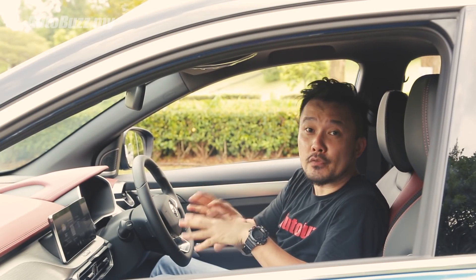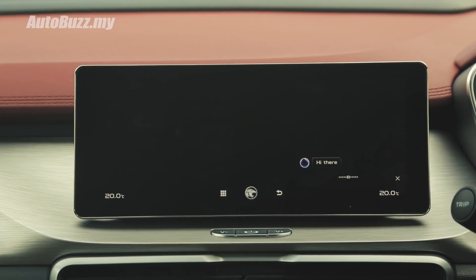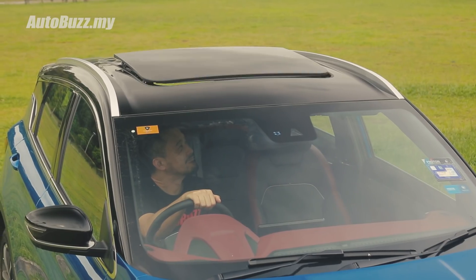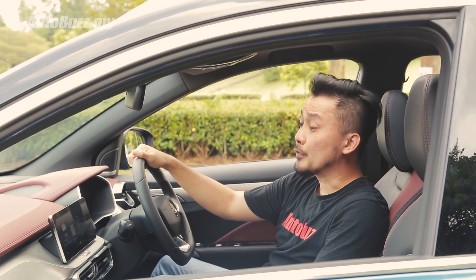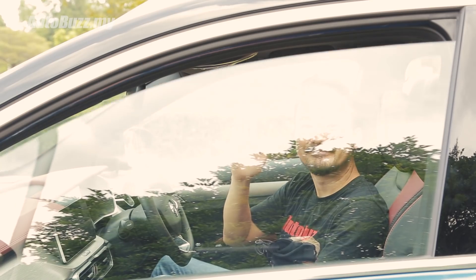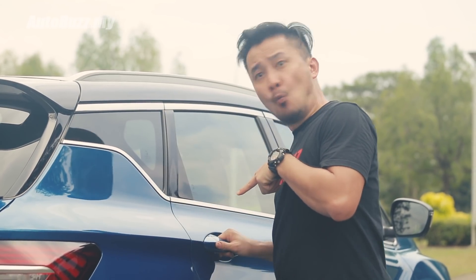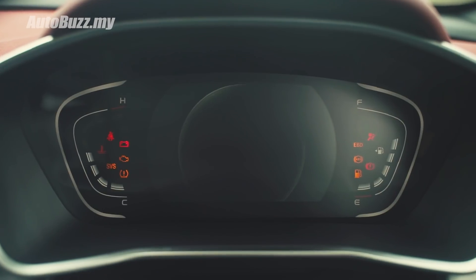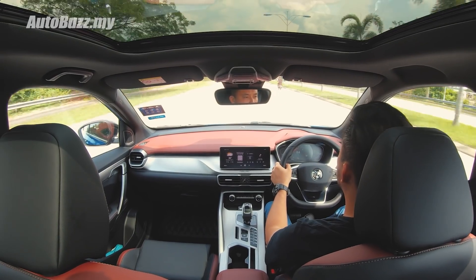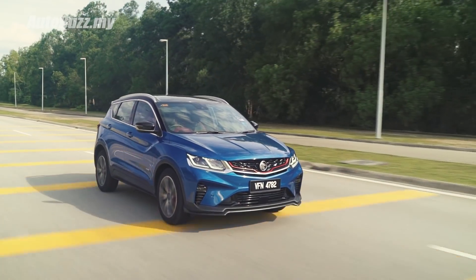This X50 flagship variant comes with a fancy voice command system. 'Hi Proton.' — 'Hi there.' — 'I want to see the sky.' — 'Okay, the sunroof has been opened for you.' — 'Hi Proton, close all windows.' — 'Okay, the windows have been closed for you.' — 'Hi Proton, open the sunshade.' — 'Okay, the sunroof shade has been opened for you.' Like a boss.